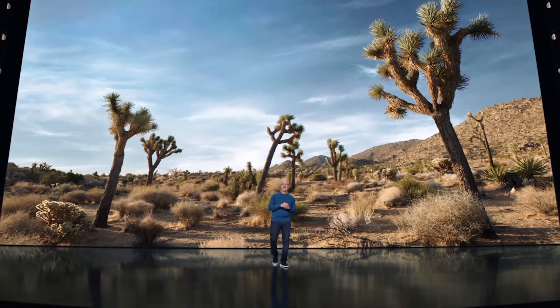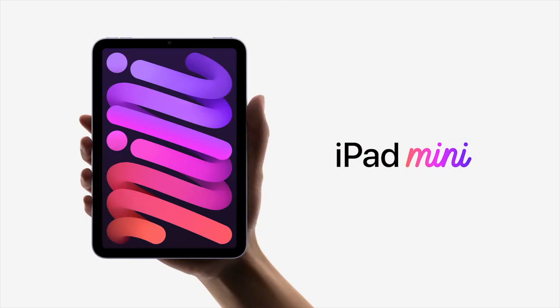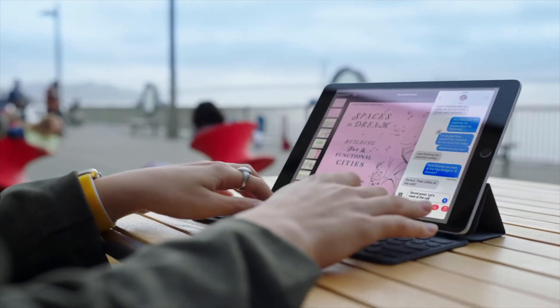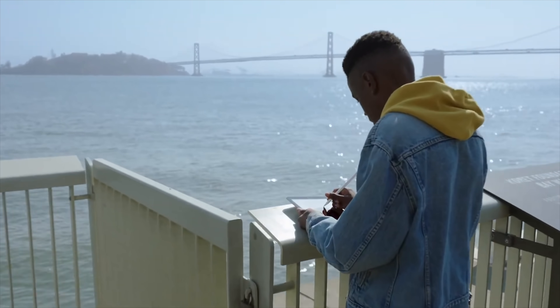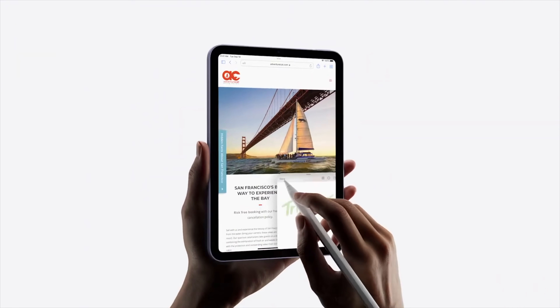Apple just released two brand new iPads at their September event. We've got the new iPad 9 for $329 and the fully redesigned iPad Mini 6 for $499. On the surface, it seems like the iPad 9 is just receiving an extremely small spec update, but in reality, the value of Apple's basic iPad just went through the roof, which I'm gonna explain in this video.